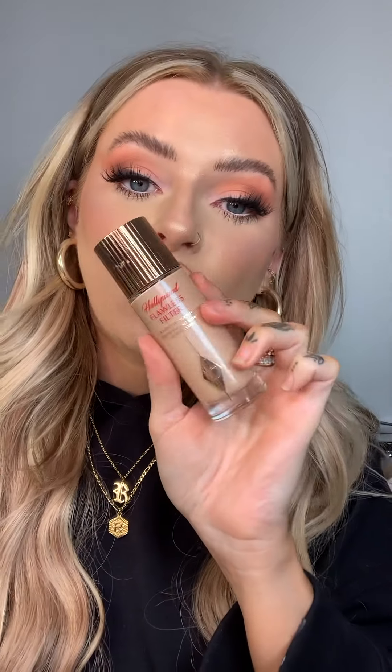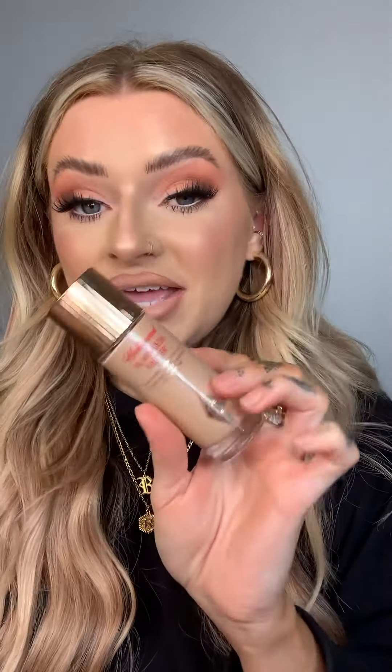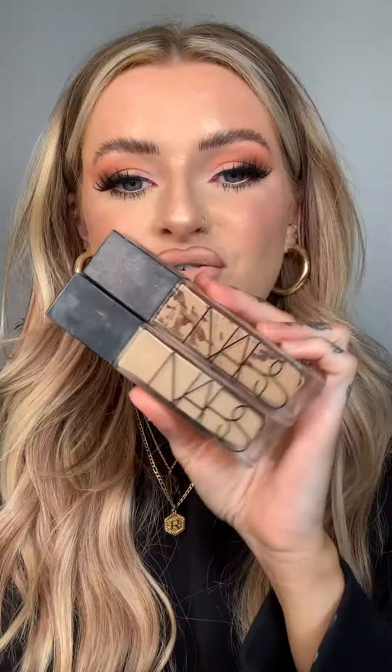The next glowy base product I've been loving is the Hollywood Flawless Filter. I use this under makeup if I want that extra glow, or you can use it as just your base. It has this filtering effect on the skin so you can use it alone — it's literally just healthy skin in a bottle.